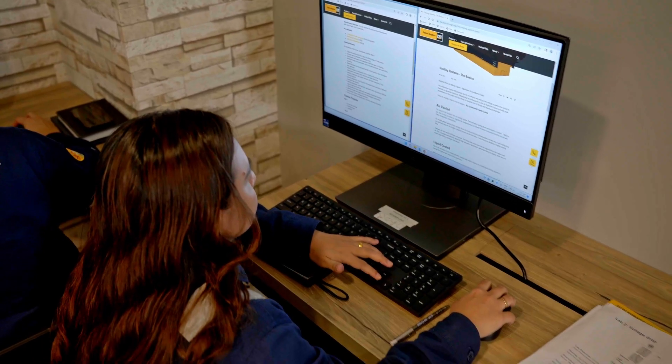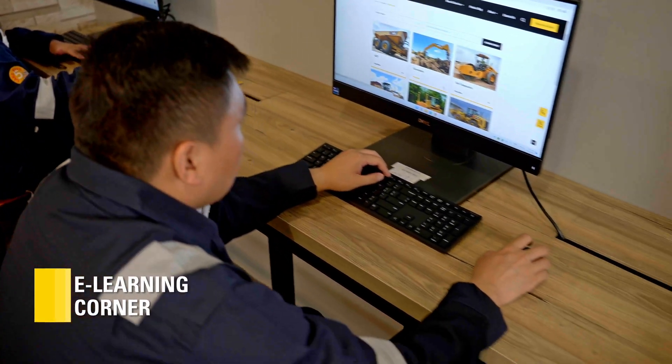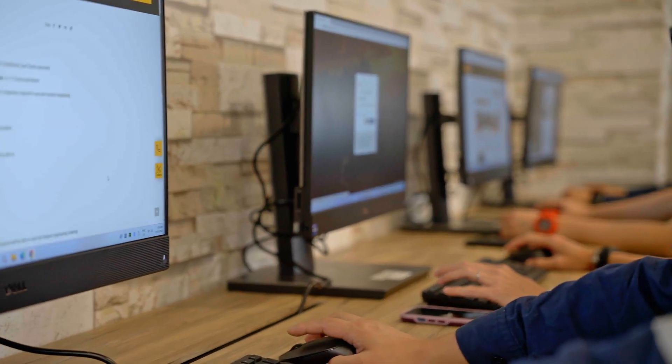Resources for individual self-paced learning are also available at the Learning Centre. Our e-learning corner has seven workstations and is designed to provide a comfortable environment for technicians to do online self-learning.